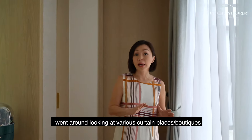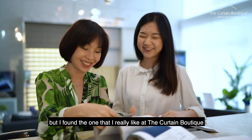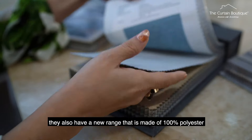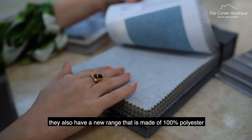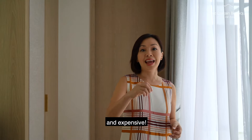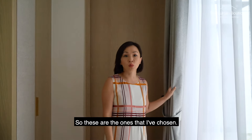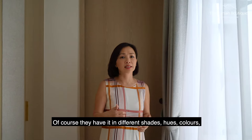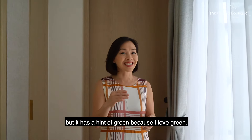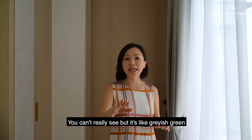I went around looking at various curtain places and boutiques, but I found the one I really like at The Curtain Boutique. Not only do they have a very wide range, they also have a new range made of 100% polyester. It's very simple, but it looks luxe and expensive, and it feels quality. They have it in different shades, hues, and colours, but I went for this one that's quite neutral — it has a hint of green because I love green. You can't really see it, but it's like a greyish green.